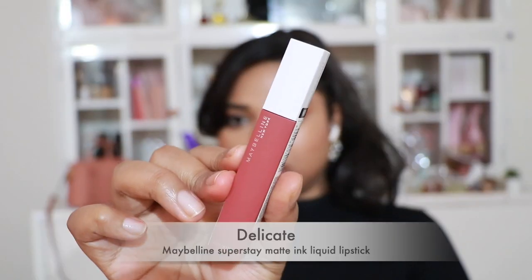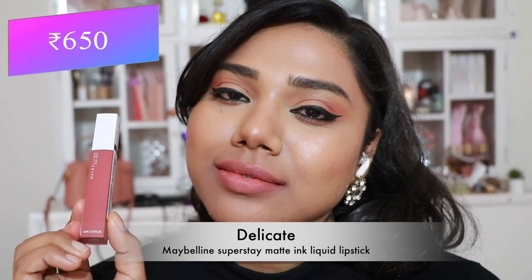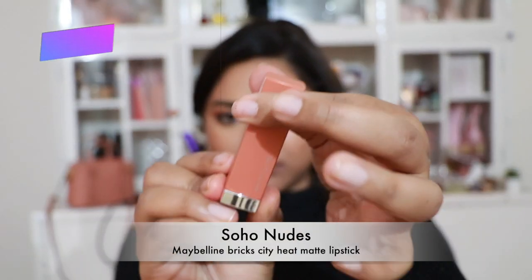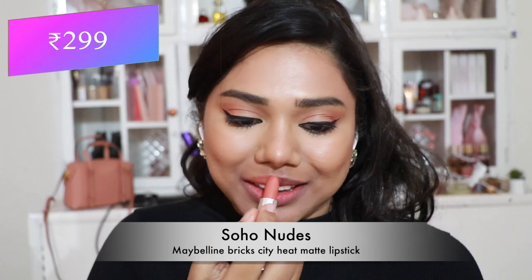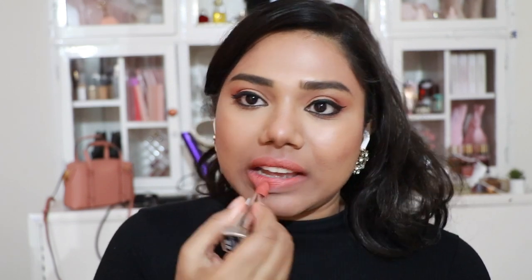Then we have 'Delicate' — a peachy pink nude, more nude compared to the previous two, flattering fair to medium skin tones the most. Next, the Maybelline Brick City Heat Matte Lipsticks. The first is 'Soho Nudes' — a pretty peach nude shade that flatters fair and paler skin tones.